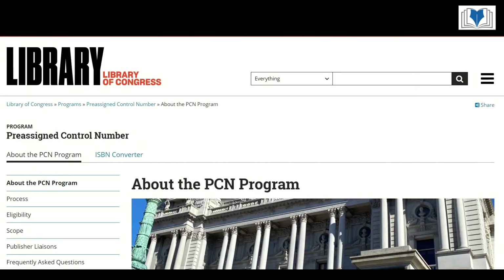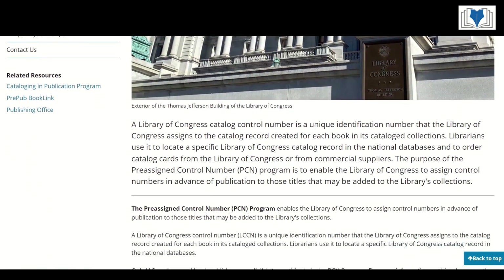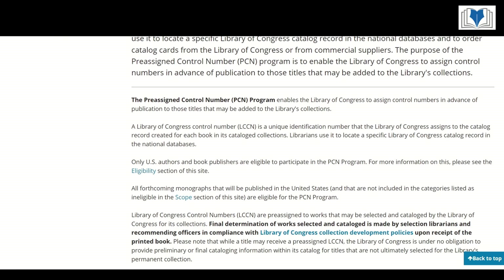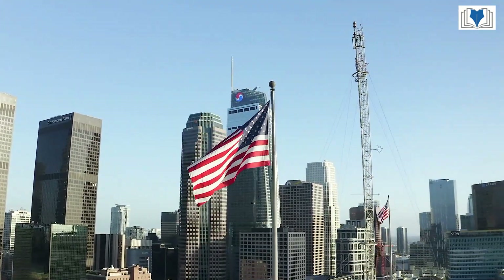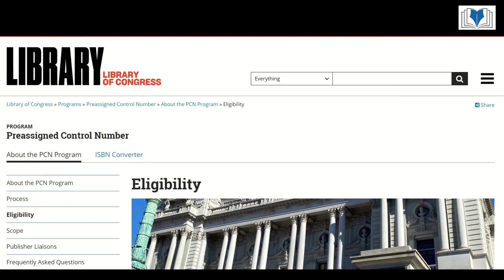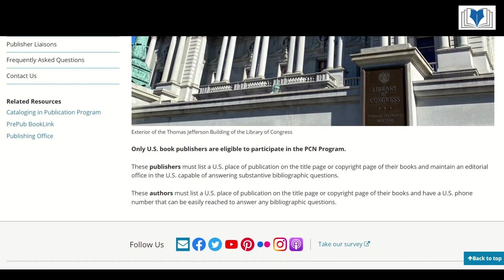The Library of Congress uses a system called a Pre-assigned Control Number, or PCN, to assign your book an LCCN before publication. This allows you to include the information on your copyright page. Having an LCCN adds credibility and legitimacy to your book, and it becomes more accessible to libraries, increasing your potential readership and visibility. It's also important to note that LCCNs are primarily for U.S. authors. For those outside the U.S., an LCCN can still be vital if you're selling or hoping to have your books in U.S. libraries, broadening your international reach. But there are some eligibility requirements you have to pass first, and I would assume that many people wouldn't have these requirements.